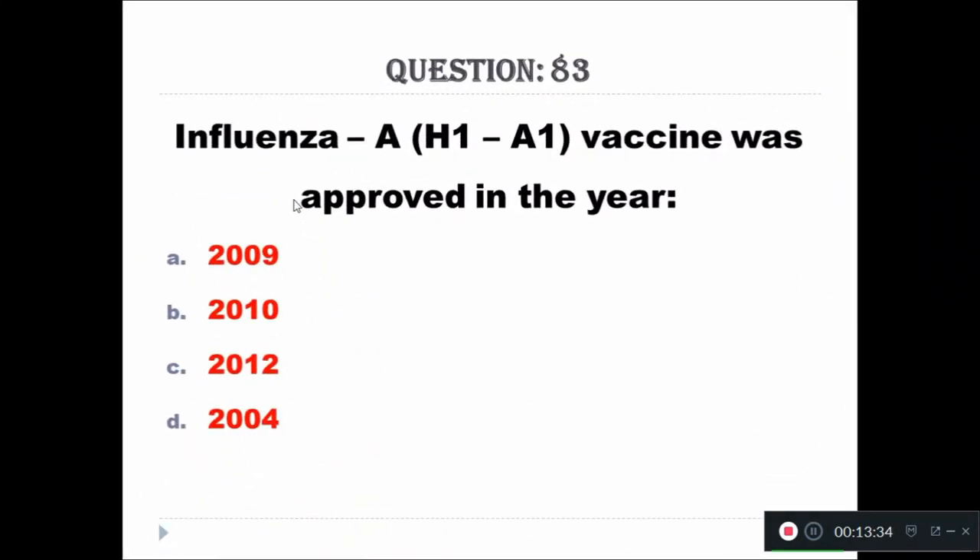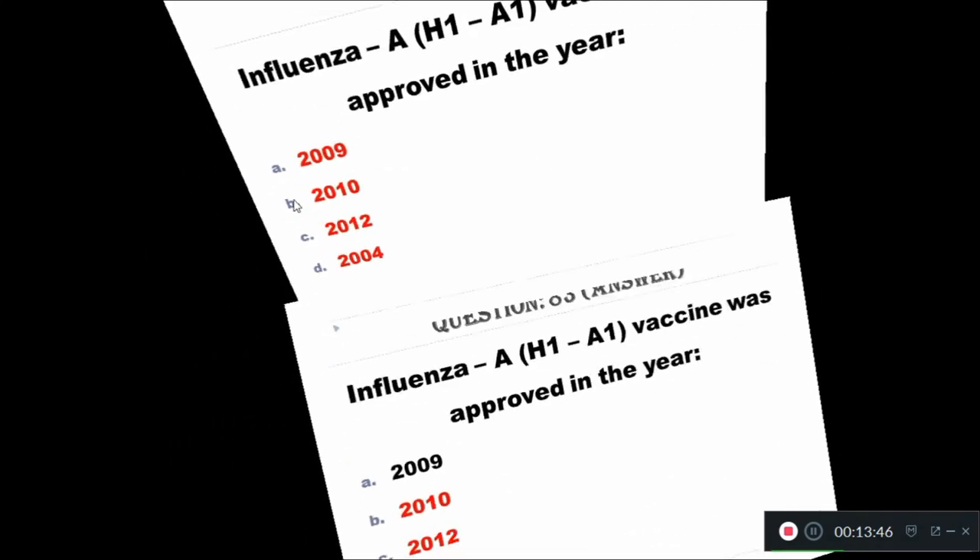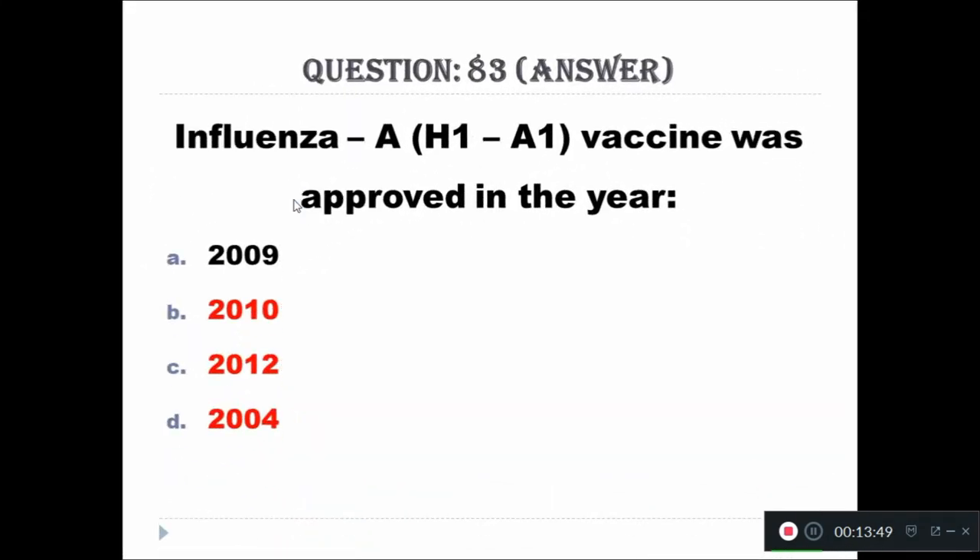Question 83: Influenza A H1N1 vaccine was approved in the year — Option A: 2009, Option B: 2010, Option C: 2012, Option D: 2004. The right answer is 2009.